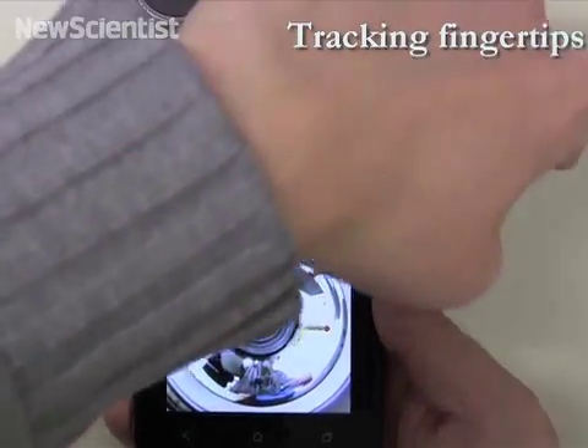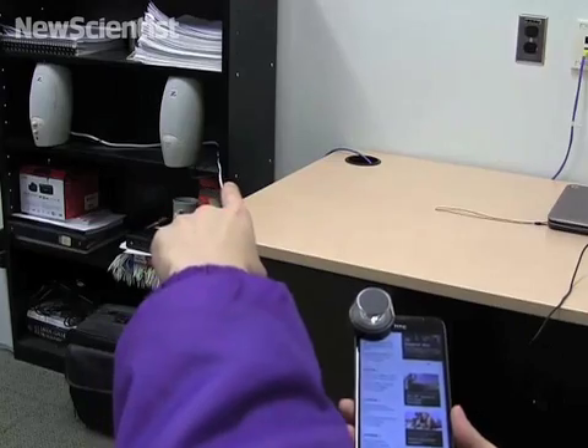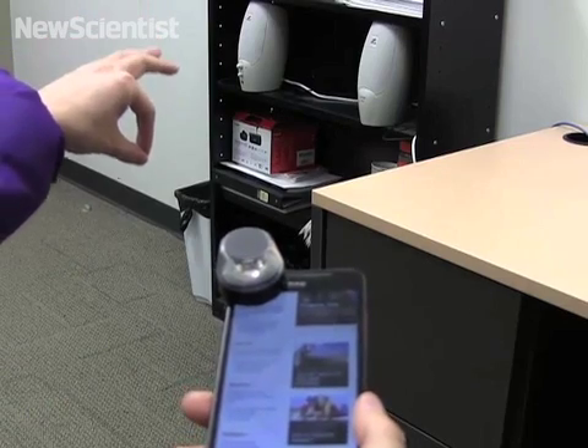The app lets you control your speakers. You can point your finger to adjust the volume on your screen, or you can tune it manually with a pinch gesture.